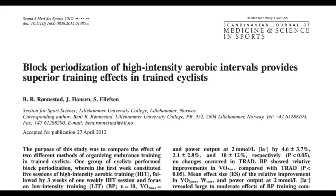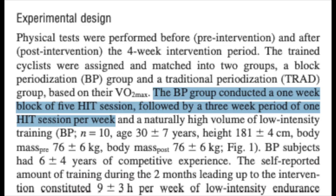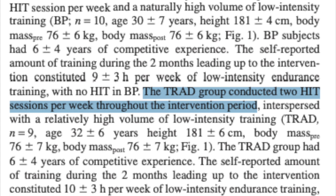Now there are multiple ways to perform block periodization, but most of the studies done on block periodization for cycling have subjects perform a high intensity block during the first week of the training month. For example, in this study on block periodization of high intensity intervals, they had the block periodization group perform five high intensity sessions in the first week, followed by three weeks of one high intensity session per week, while the control group did two sessions per week each week. The key here is that after the overload week, the following three weeks have a reduced workload to compensate. Not taking this critical detail into consideration could have you easily on the path to overtraining.